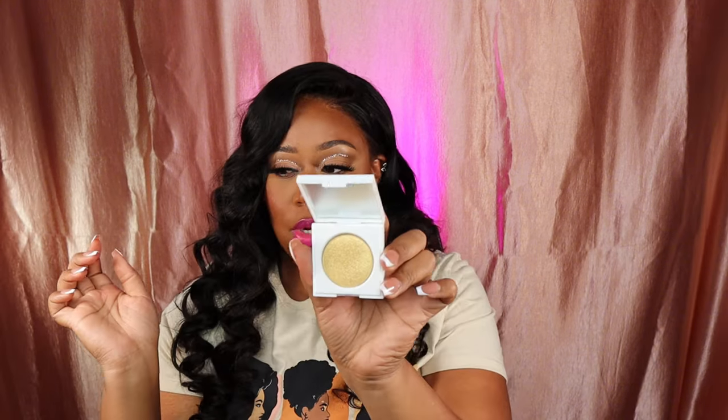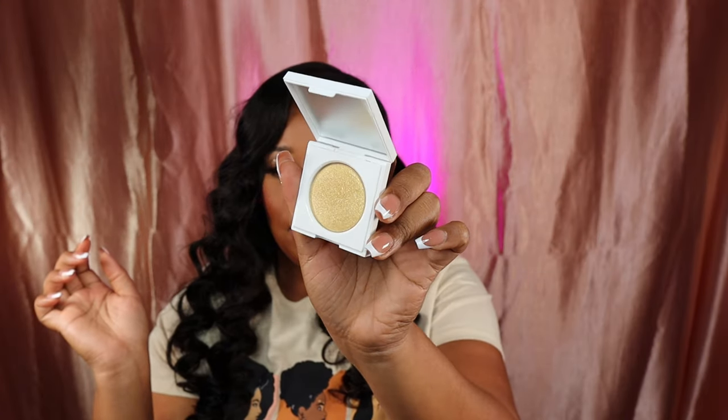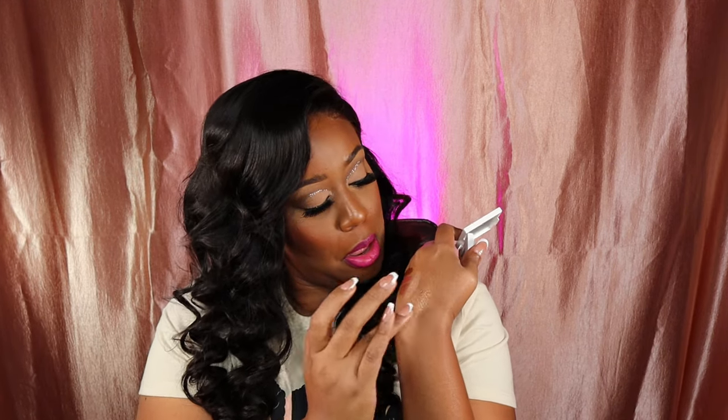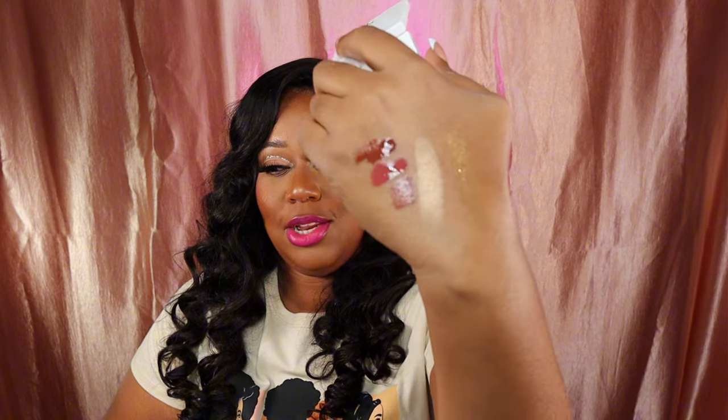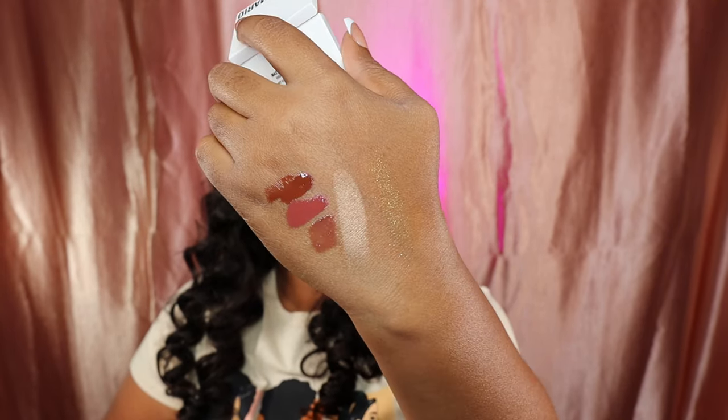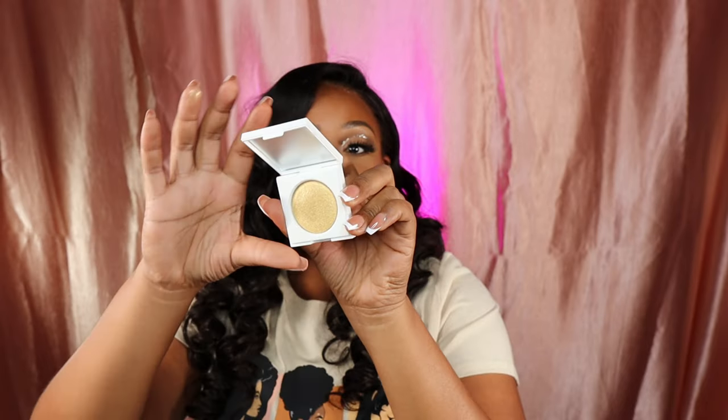Makeup By Mario — what did I buy? This says 'Eyes' — okay, this is the Master Crystal Reflector highlighter for the eye. Oh, that's pretty! That is really pretty. This one is in Citrine.